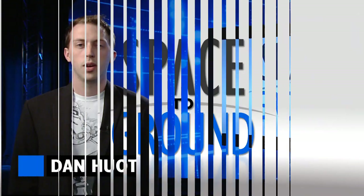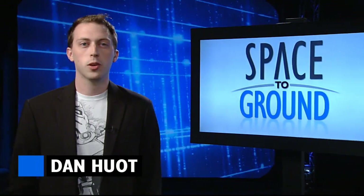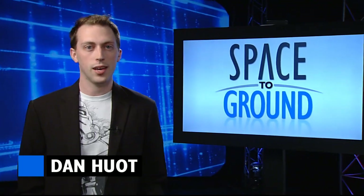Houston Station on Space to Ground. Welcome to Space to Ground, your weekly look at what's happening onboard the ISS. I'm Dan Hewitt.